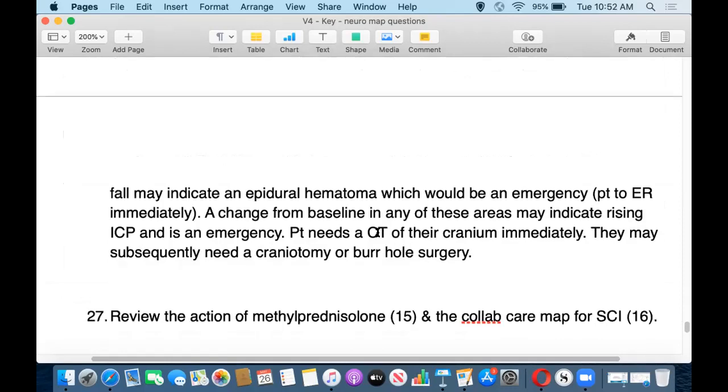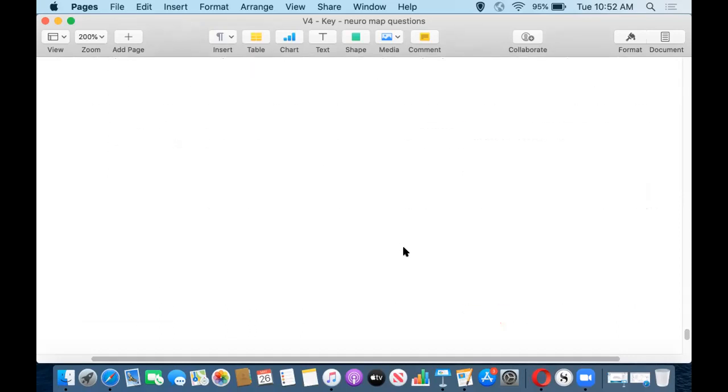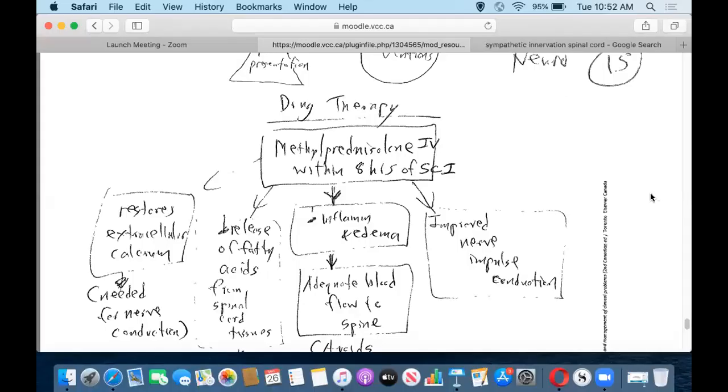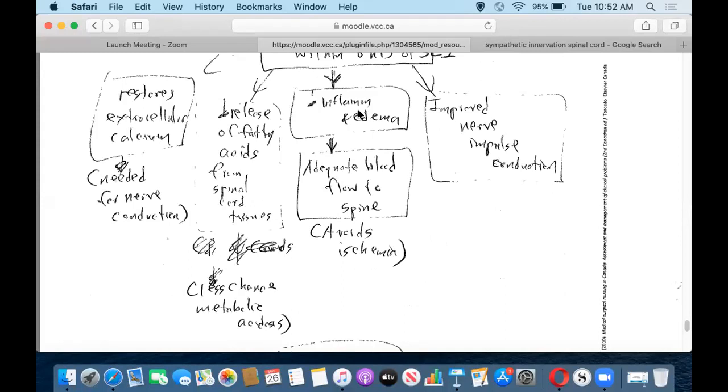Question 27 asks us to look at methylprednisolone and the collaborative care for spinal cord injury, looking at MAPs 15 and 16. If we get methylprednisolone in IV form quickly enough — within eight hours of injury — it helps decrease inflammation and edema, which means less pressure against the spinal nerves. This ensures adequate blood flow to the spine, avoids ischemic damage, and can also help with nerve impulse conduction.